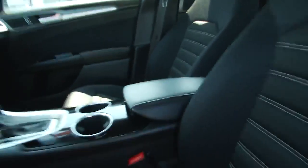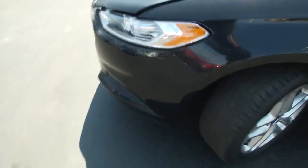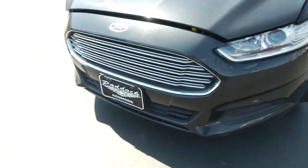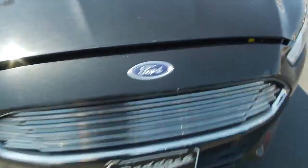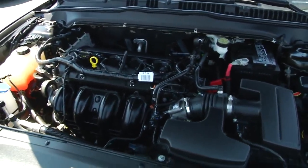Popping the hood over here on this 2013 Ford Fusion, you'll see underneath it's impeccably clean. Everything is very easily accessible.